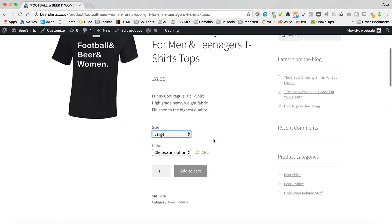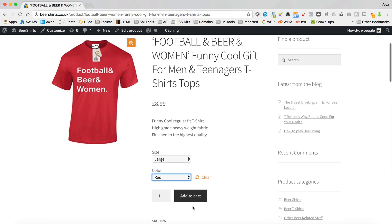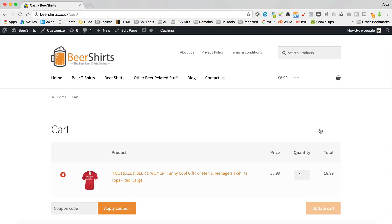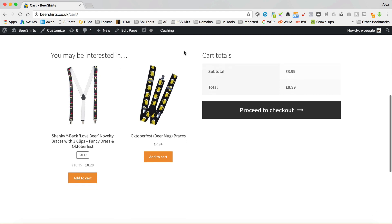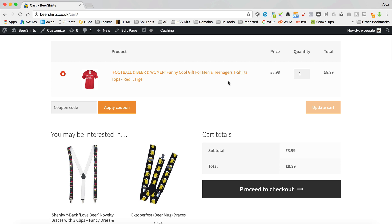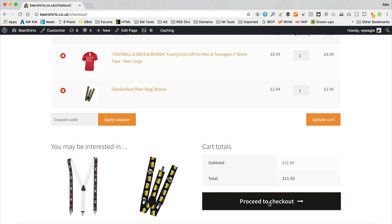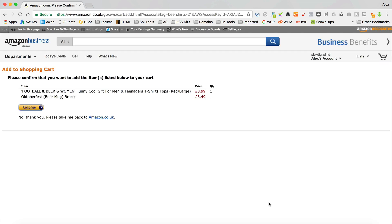Let's add this to our cart. Choose a size, choose a colour — let's go for red. Add to cart. Then if we go into the cart by clicking here, we should see our cross-sells. Scroll down — yep, there we go. They come under the 'You May Be Interested In' section. If I added more than two they'd go onto two lines and make the checkout quite long, so that's why I've just gone for two. If you want to add one of these you can simply click 'Add to Cart' and it will pop it in the cart without leaving the cart page. Then we can proceed to checkout and it should add both items to our Amazon basket. So that's all working perfectly.